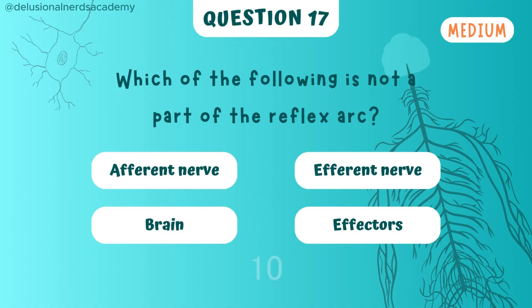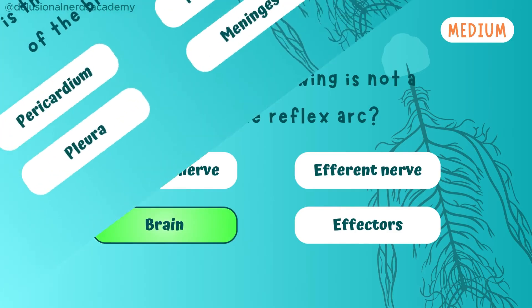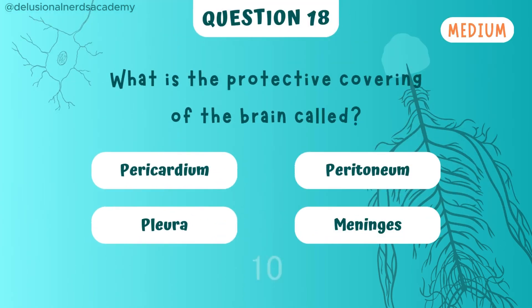Which of the following is not a part of the reflex arc? And the odd one here is the brain. What is the protective covering of the brain called? It's known as the meninges.